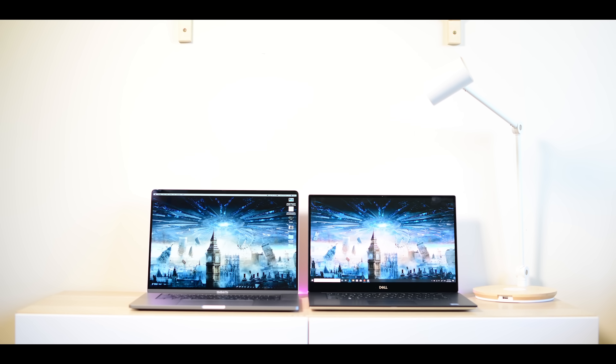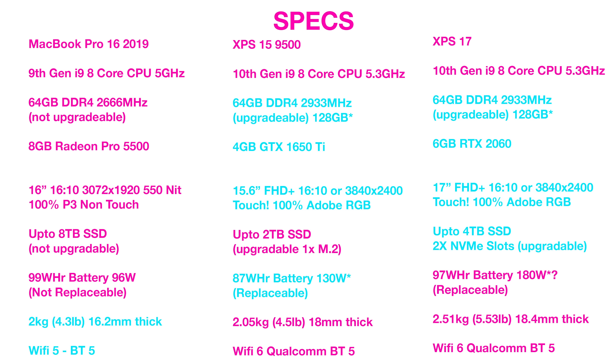When it comes to weight and thickness — it actually amazes me that the Mac is 2 kilos or 4.3 pounds, 16.2 millimeters thick. So it's the thinnest out of all of them and it's the lightest, and it's got a bigger display than the XPS 15. Thermally it's good — you can pump over 60 watts into that CPU. Yes, when the GPU is lit up there are some thermal constraints, but for that sort of size, that package is quite amazing — you're getting a 16 inch in that sort of form factor.